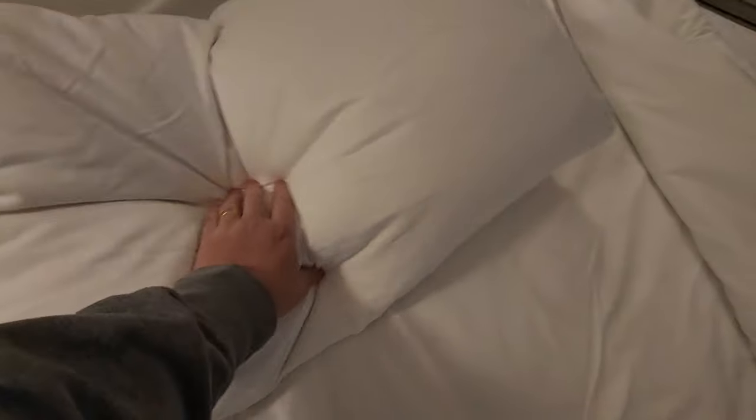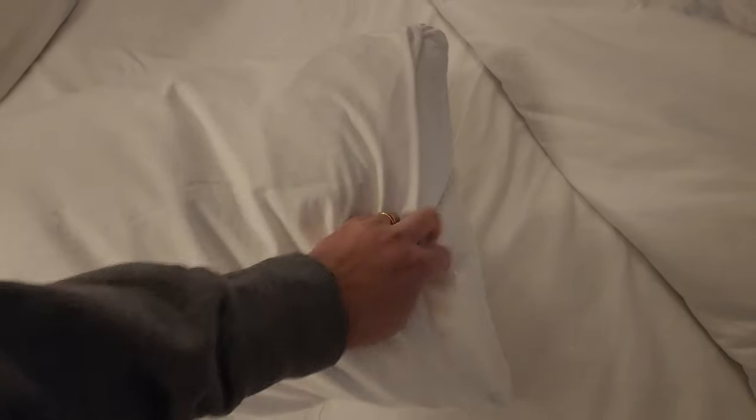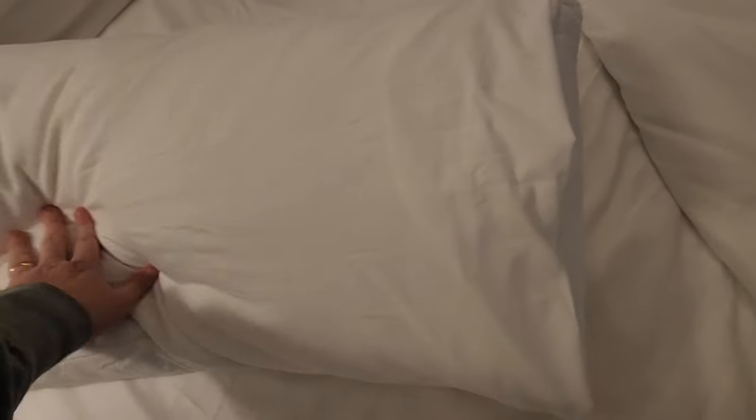The bed looks a little fuzzy but nothing dirty. The pillowcases seem very clean — just a little rough, not super smooth, but overall it looks good.